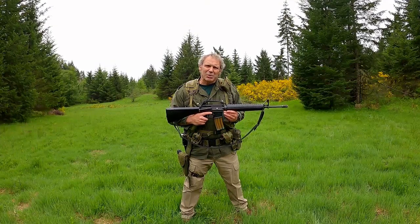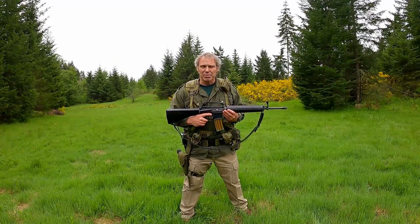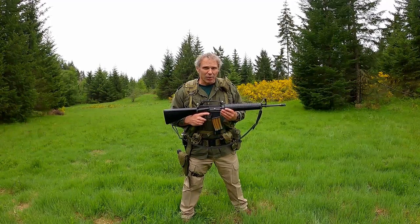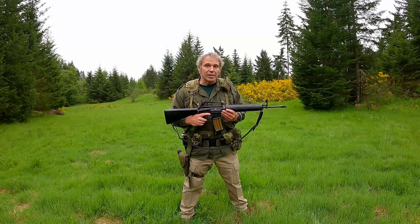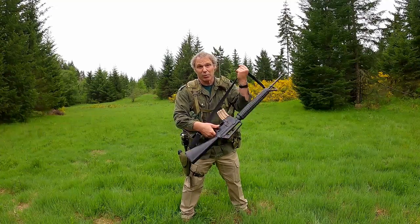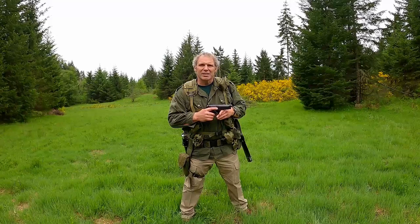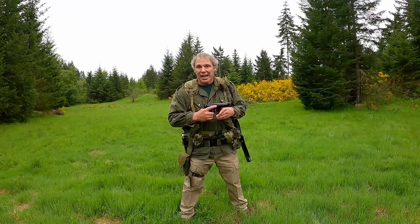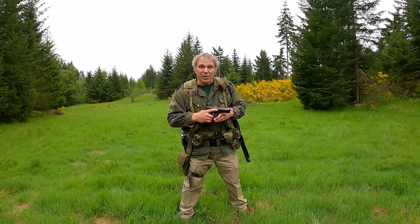I really prefer peep sights over optics. Another reason is that by the textbook, the A1 weighs 6.5 pounds while the A2 weighs 7.9 pounds — that's 1.4 pounds less, which can be a real plus. As for the pistol, the Beretta 92FS in 9x19 is one I've worked with a lot. It's extremely reliable, extremely accurate, and as I've said before, you go with what you know.